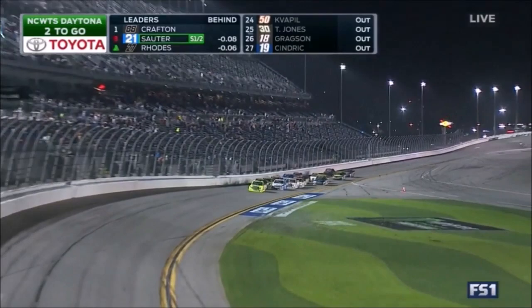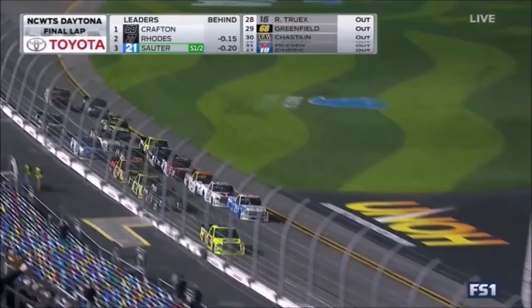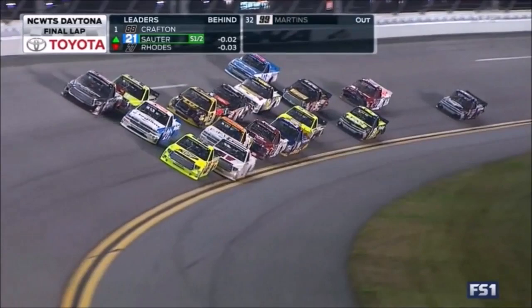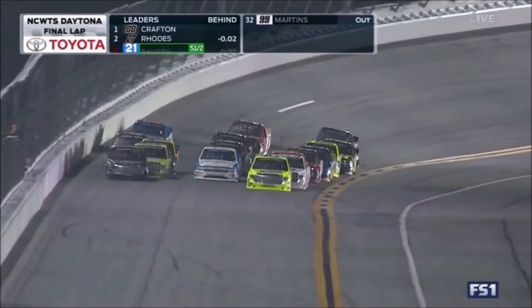The final lap. Crafton and the 88 in front. Johnny Sauter inside — it's three wide. Forced his way to the middle. You're middle of three. Come on, 13. You got a guy coming to you. Not over, keep digging. They're crashing! Rhodes into Crafton. Dang it, dang it — Crafton up and over.